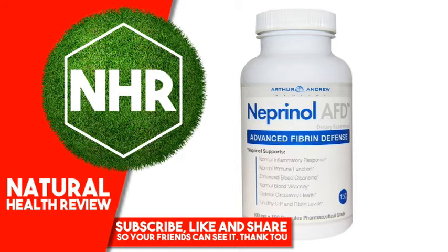Neprinol is a proprietary combination of systemic enzymes including serrapeptase, nattokinase, bromelain, papain, and lipase. These enzymes were specifically formulated to support a healthy inflammatory response and defend the body from the damaging effects of fibrin. As fibrin accumulates within the bloodstream, it may impair circulatory health and amplify blood viscosity. Neprinol can help maintain normal fibrin, blood viscosity, and joint health.